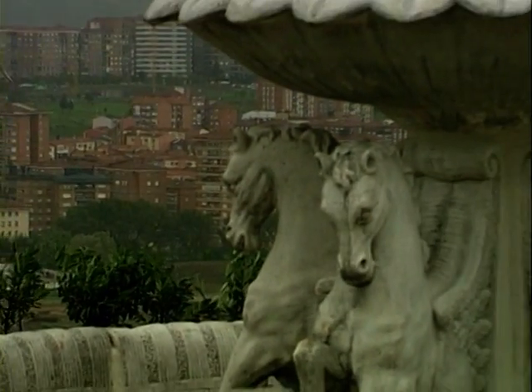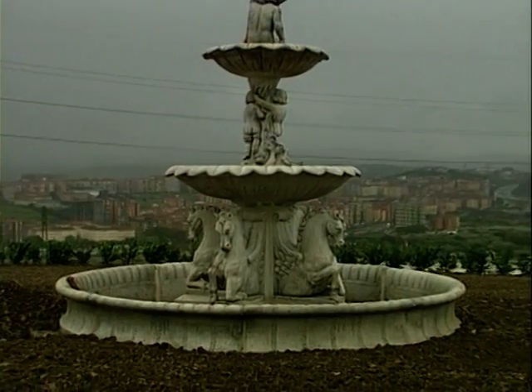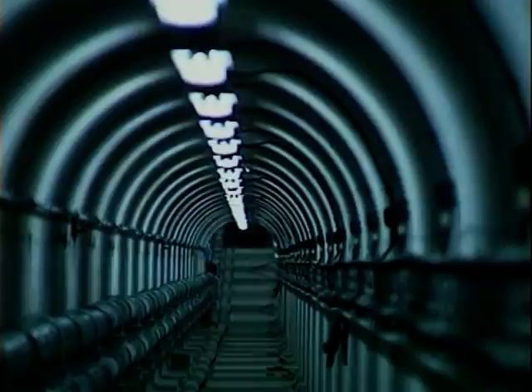This puts an end to a long period of pollution which entailed clear risks for human health and for ecosystems, and constitutes a great leap in environmental terms, contributing to the socio-economic development of the area on the left bank of the Nervion estuary and helping improve quality of life in general.